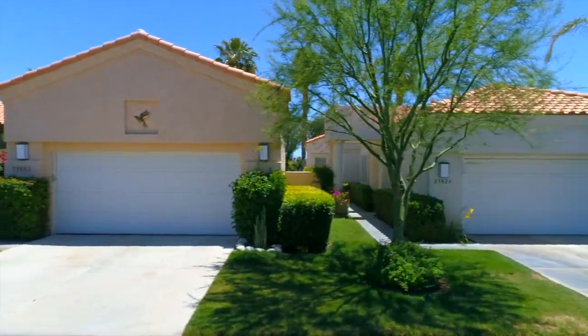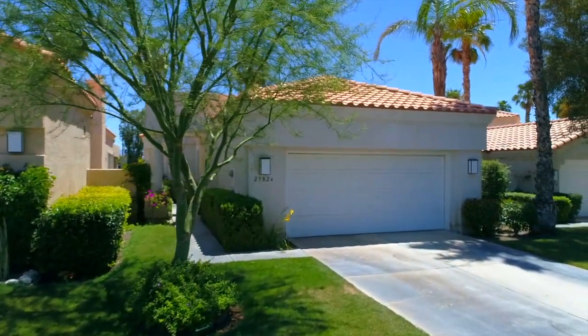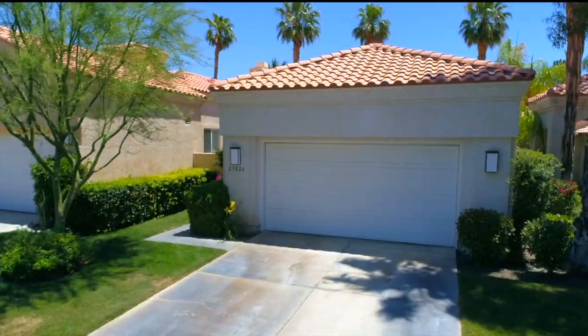It's a prime location close to the clubhouse, tennis, fitness center, spa, and more.